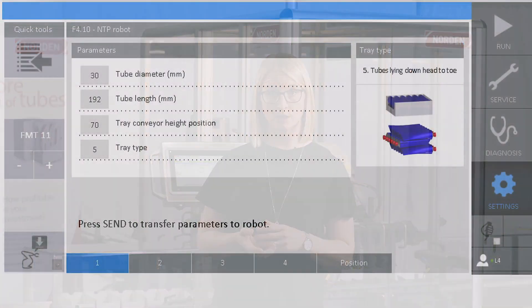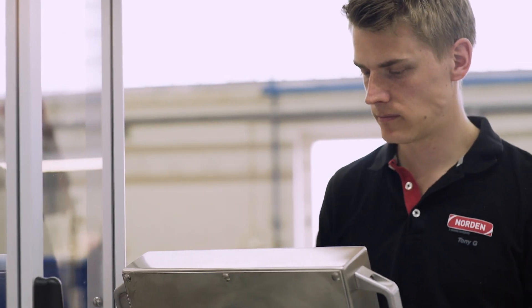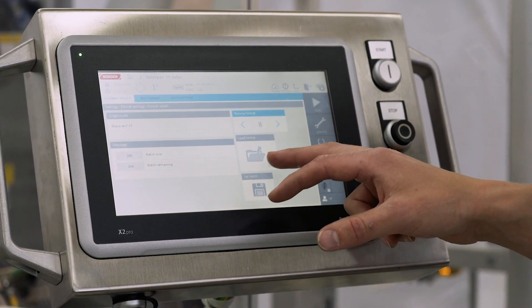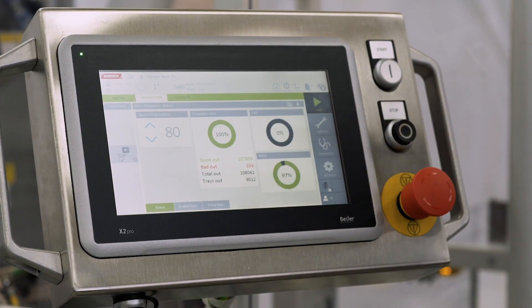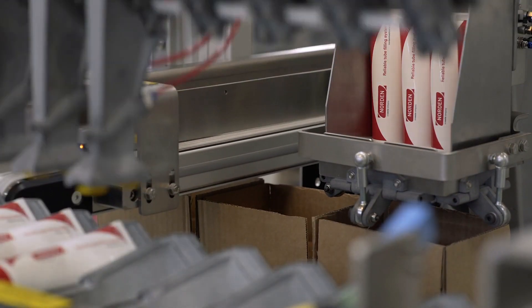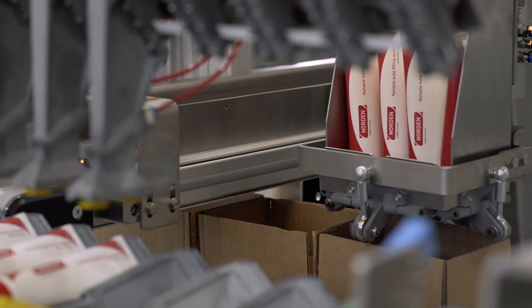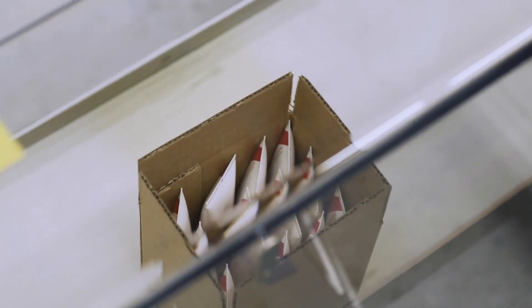When you introduce a new format you can either copy an existing format or use the pre-programmed ones we have. All the common trays are pre-programmed in the settings and you can choose them for a new format. You don't even need any programming knowledge. As I have been speaking, the format change is now done and we can see the machine running, picking tubes and placing them into shipping boxes instead of trays. Back to you Lars.